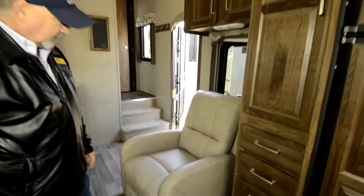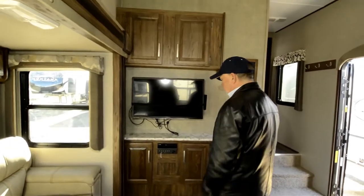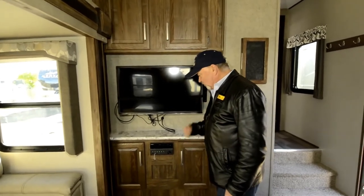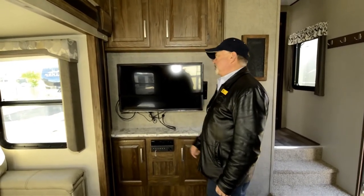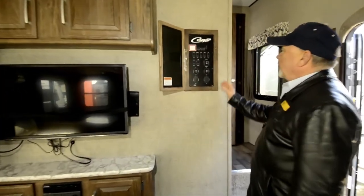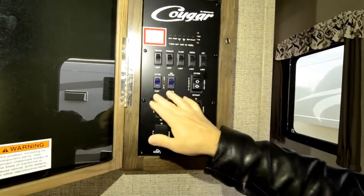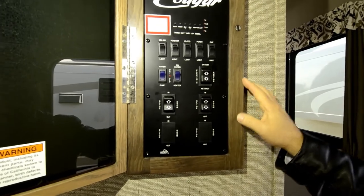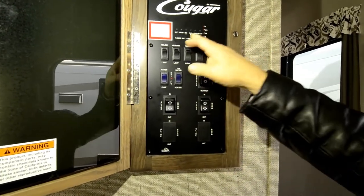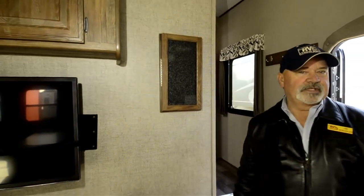It has a nice little recliner and a flat screen TV up front. It's already set up for playing movies — you can slide in a DVD or listen to music with CDs. The controls are easy to get to here for your slide outs, for the awning, your hot water heater, water pump — all that's right here. Lighting, tank levels — it's nice to have everything in one area, easier to get to. It's close to the door too, so you can just pop in here and kick that awning out or whatever the case may be.